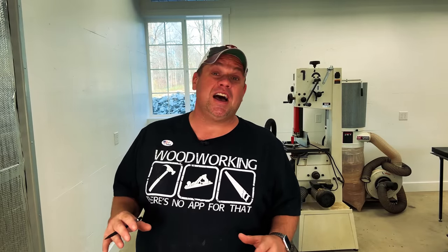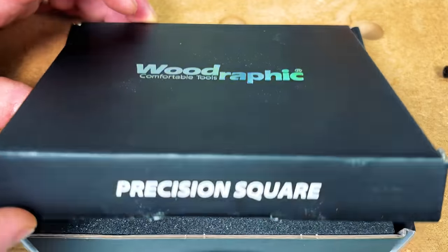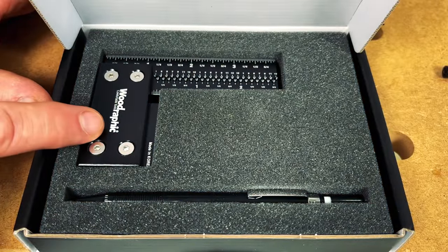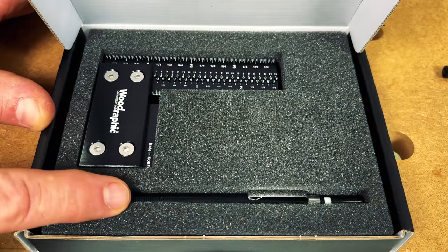I've been really pleased with all the items I've purchased from Woodrafic so far, and that's given me the confidence to purchase three more items. The first item I purchased is the Woodrafic 4-inch Precision Square. Let's unbox this. Just like with all Woodrafic tools, the packaging is extremely nice. You can see the 4-inch square along with a mechanical pencil included.